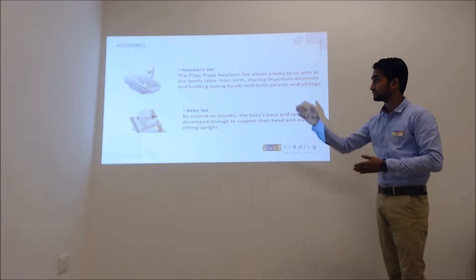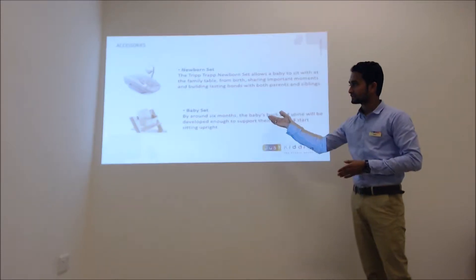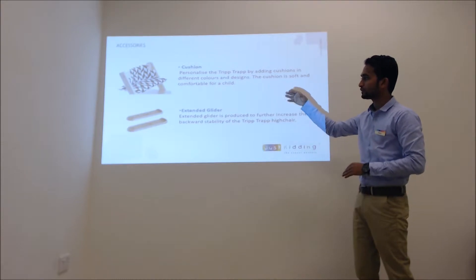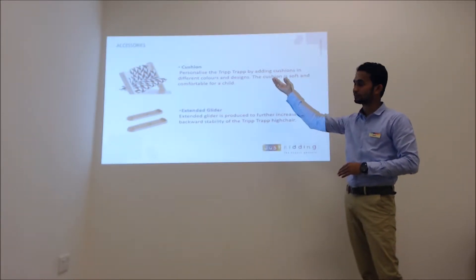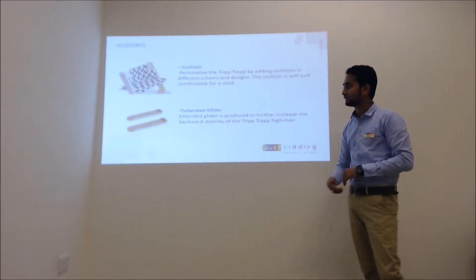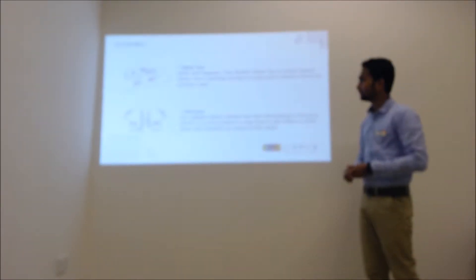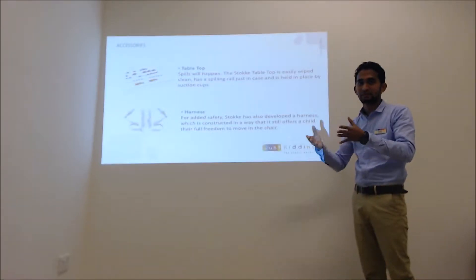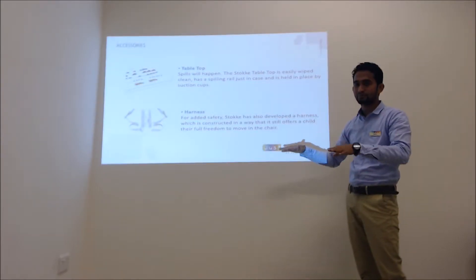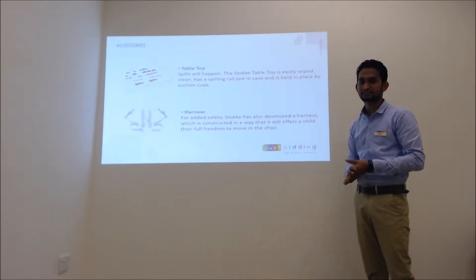The accessories include the newborn set for newborn to 6 months, which can be attached to the Tripp Trapp high chair, and the baby set for 6 months through 36 months. The cushion is available separately and comes in various color options. There is also the extended glider, which is good for the backward stability of the chair, and the tabletop. They have also introduced the Stokke tray, which attaches to the same chair. A Stokke harness has been added for extra safety.